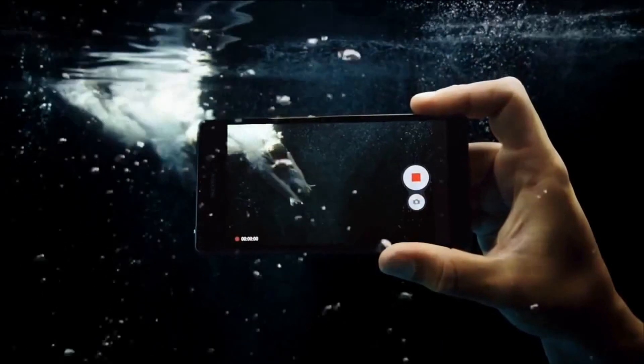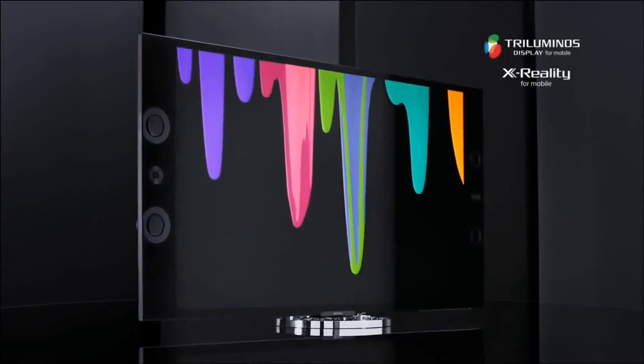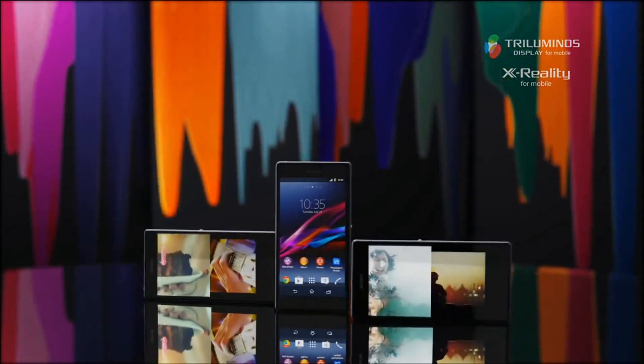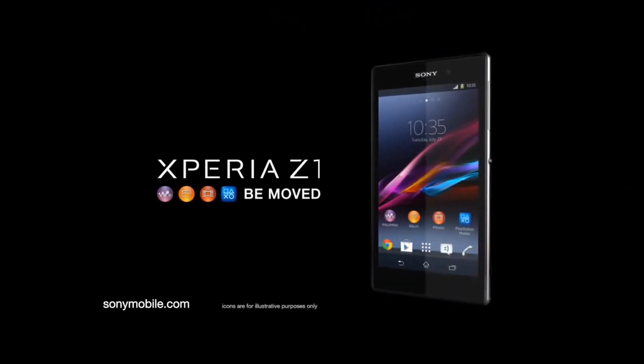With the latest high-end Sony Bravia display technologies, you get to relive your photos and videos on the 5-inch full HD display, bursting with rich colors and amazing sharpness. The best of Sony is now even better.